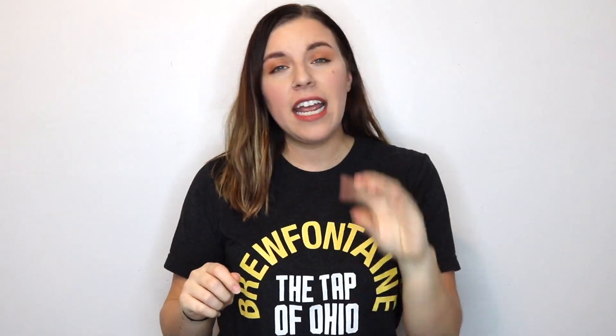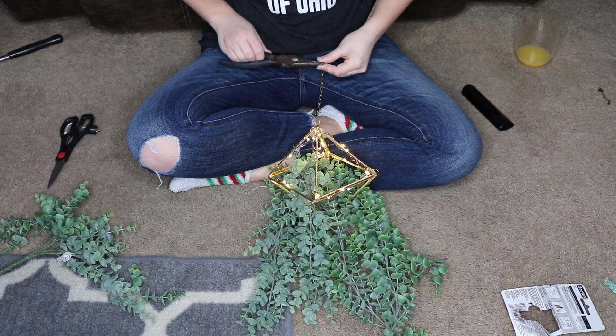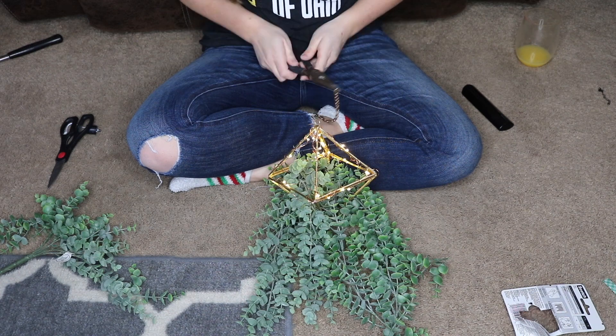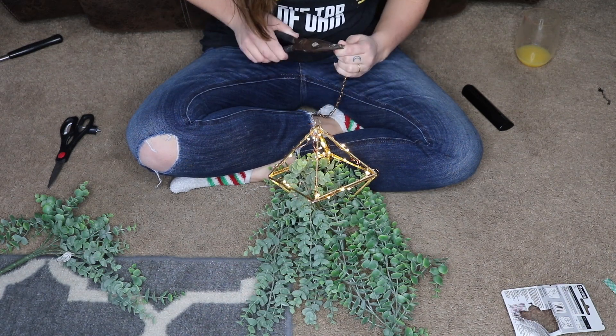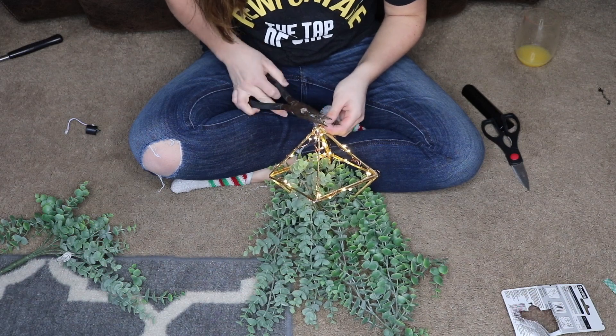I ended up taking off some of the chain. It was really nice because the pendant had a little loop, so I was able to open up the clasp and then close it around the loop again. Hers she kind of tied, but she really didn't need to, and then she hung it that way. Then it was just a matter of hanging it.